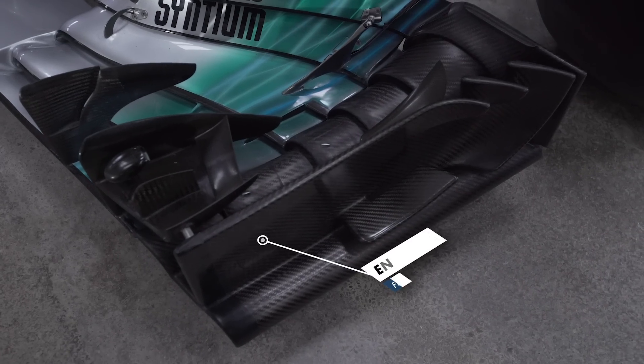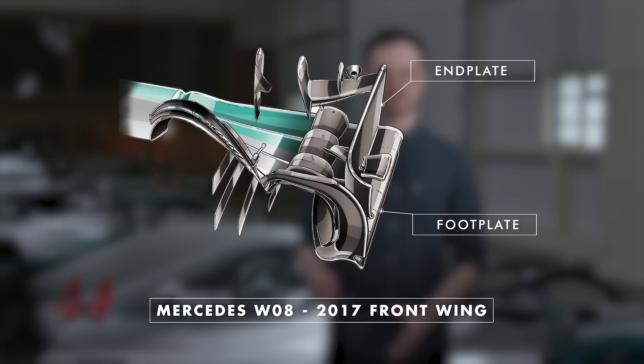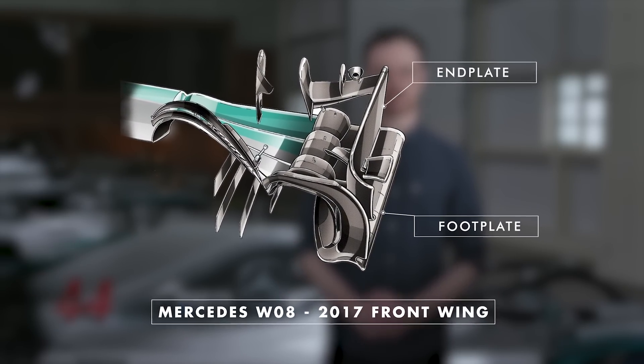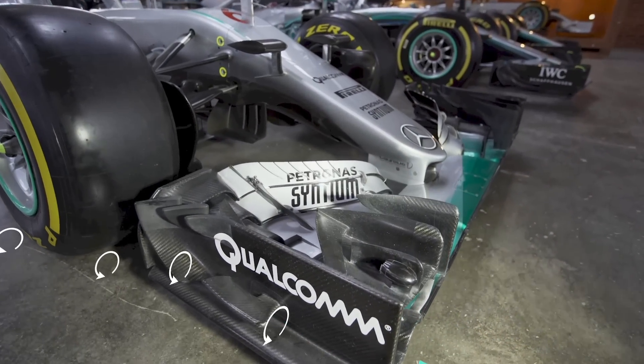The end plates stop the high pressure air on top of the wing from spilling underneath, increasing the downforce. These can then be used to guide airflow around the tyre, and the attached footplate develops a vortex which also helps with that.